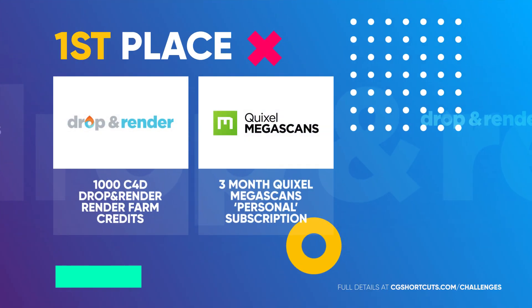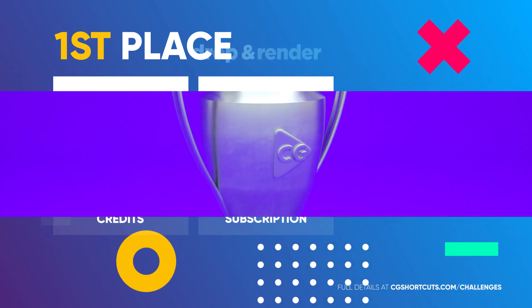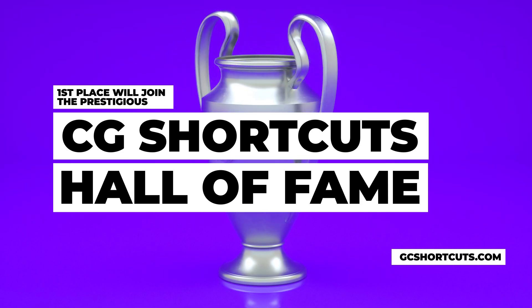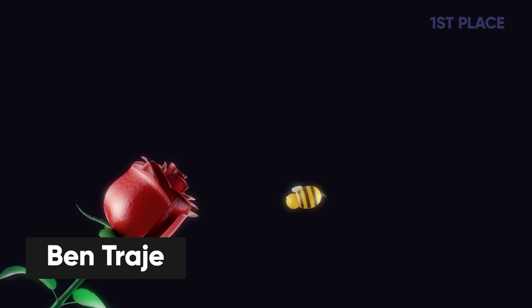In first place, winning the 1,000 Drop and Render Render Farm credits, a three-month Quixel Megascans subscription, and a place in the most prestigious CG Shortcuts Hall of Fame is Ben Trachy for his epic Rose vs Bee animation. Not only is this one super original, but Ben's done some really great character animation here as well. We can really see the amount of effort you've put into this, mate. Well done, you've deserved the win.